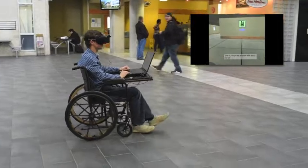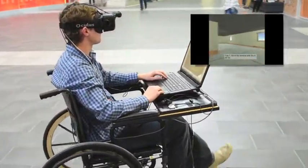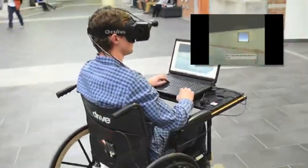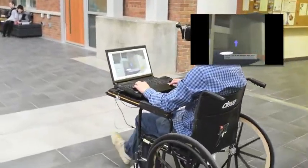In the second phase, the participant navigated to windows on both the second and third floors, but each window was selected just once, with no guidance, unless the participant had become completely lost.